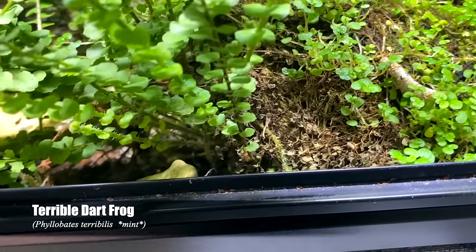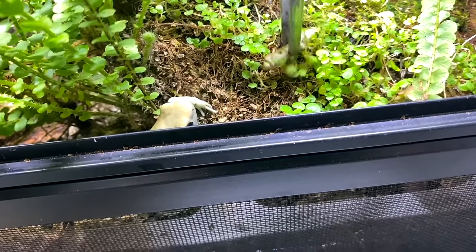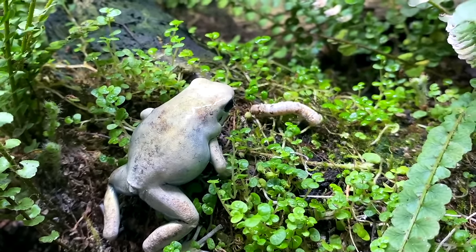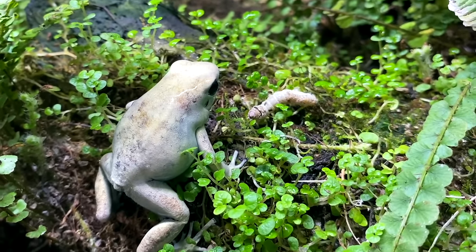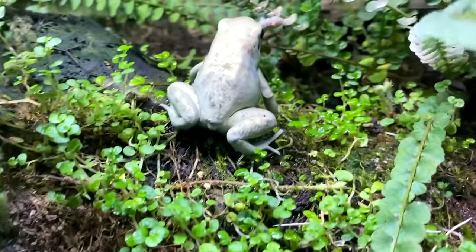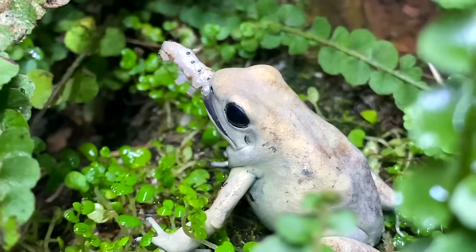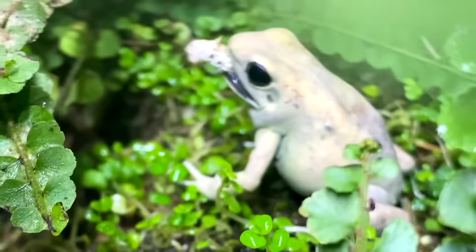Phyllobates terribilis. Next up we have Phyllobates terribilis mint — I just want them to actually come out so you can see them. Little chopsters. Oh there we go! These frogs are too funny I tell you — very very fun animals to work with.